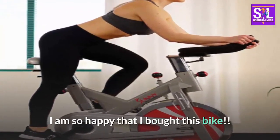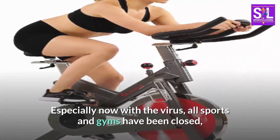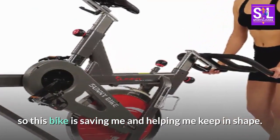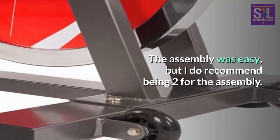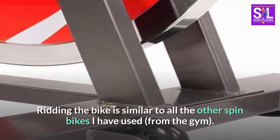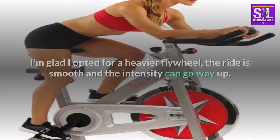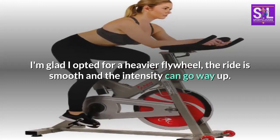I am so happy that I bought this bike. Especially now with the virus, all sports and gyms have been closed, so this bike is saving me and helping me keep in shape. The assembly was easy, but I do recommend having two people for the assembly. Riding the bike is similar to all the other spin bikes I have used from the gym. I'm glad I opted for a heavier flywheel — the ride is smooth and the intensity can go way up.